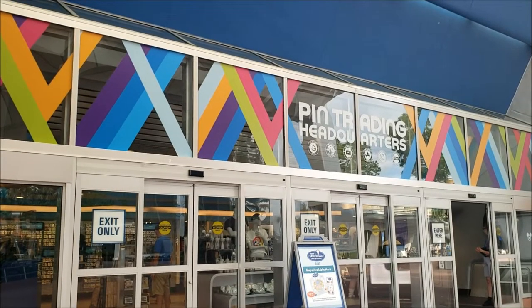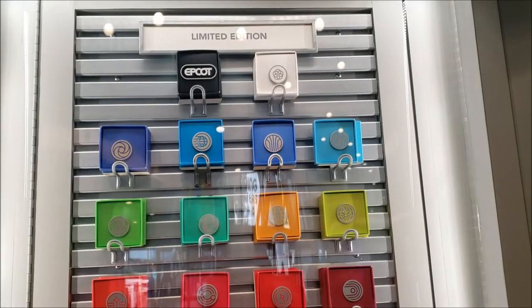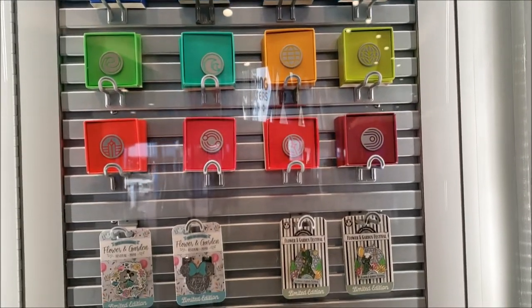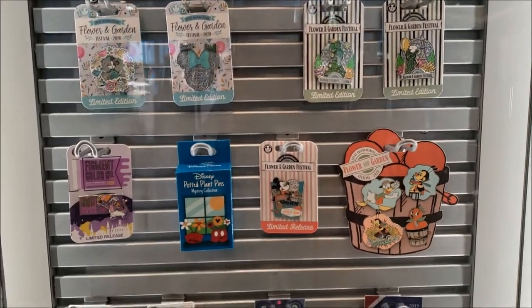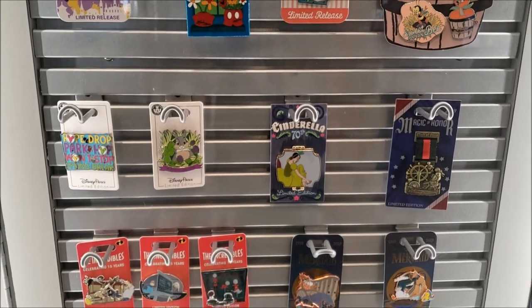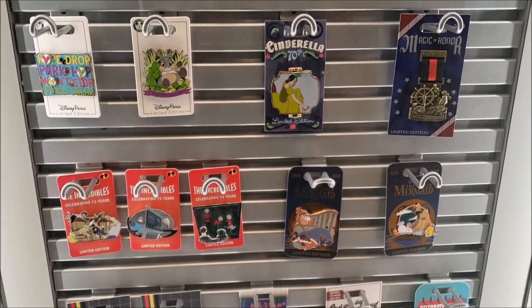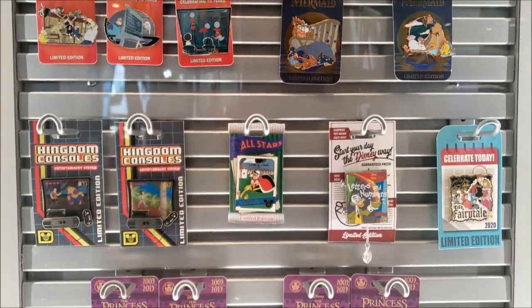This is the pin trading place underneath Spaceship Earth — I thought they got rid of it but it's right here. They've got Flower and Garden Festival pins, a really cool Cinderella pin — sweet selection.